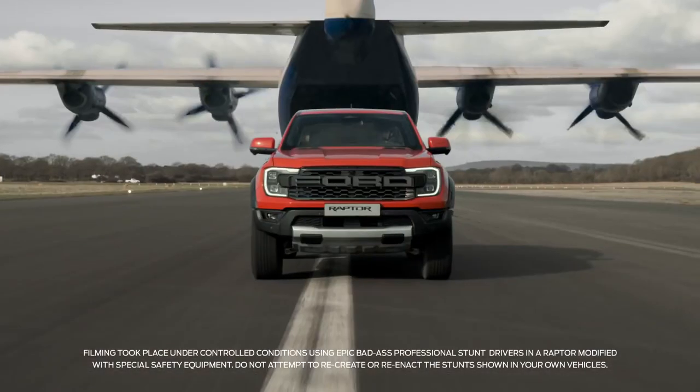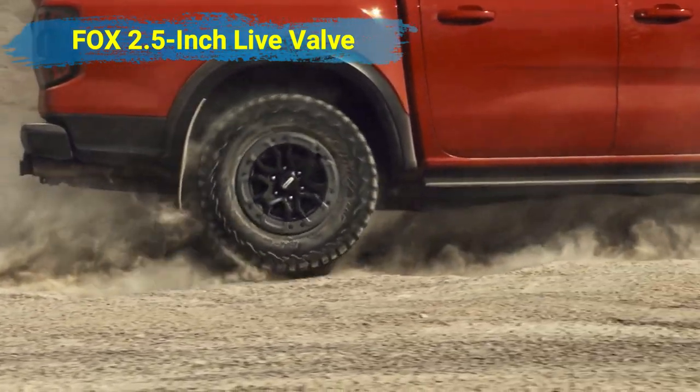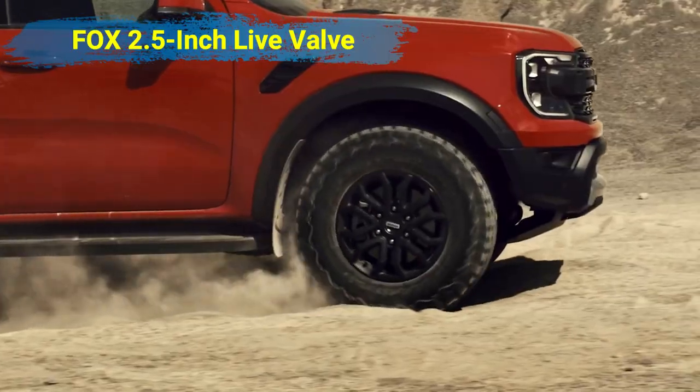The 2024 Ford Ranger Raptor also gets next-generation Fox 2.5-inch live valve internal bypass shocks and coilovers at the front.